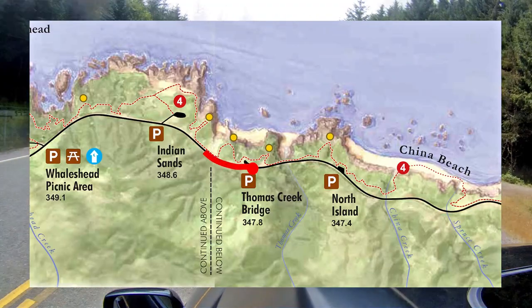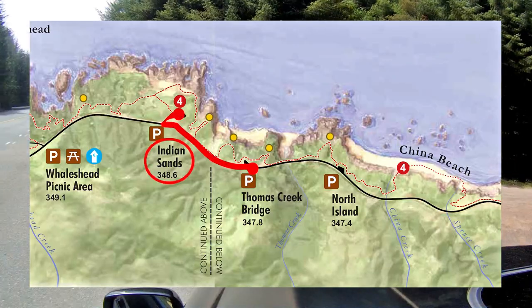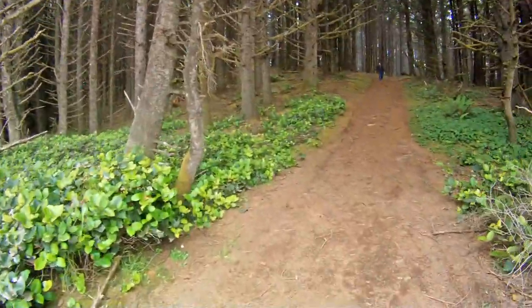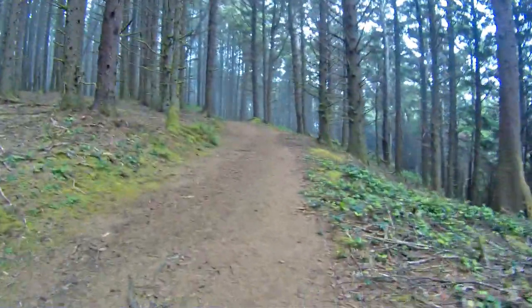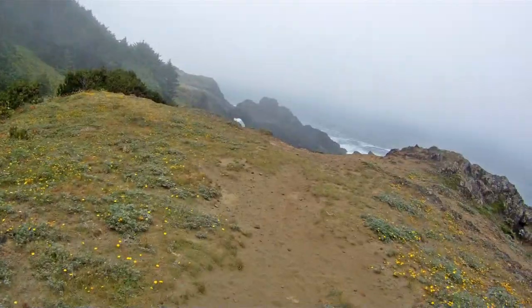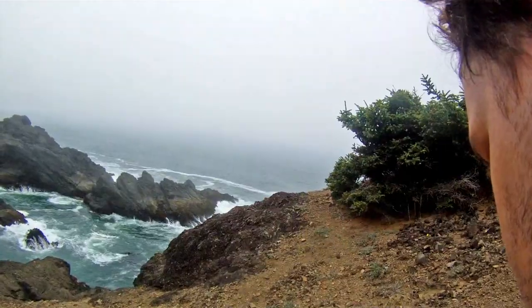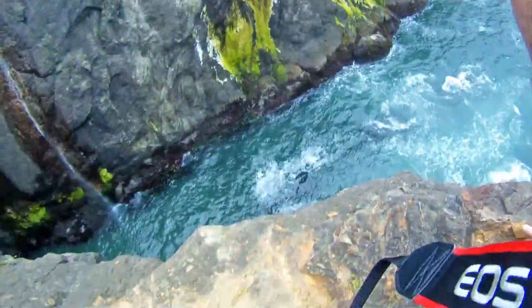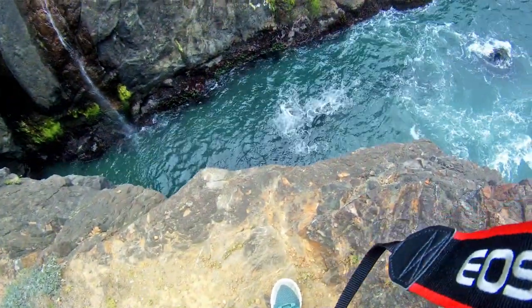The next stop is Indian Sands. This has some of the longer hikes available and the trails can be a bit of a maze. Here, evidence has been found of human activity from over 10,000 years ago. This is sketchy.